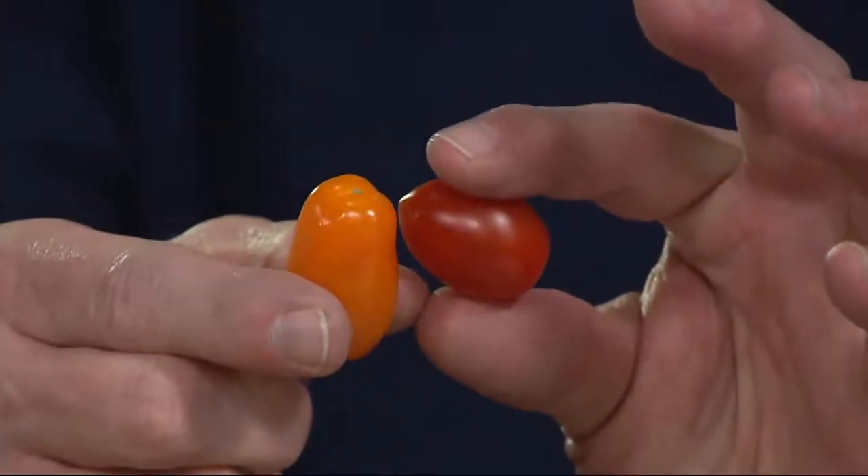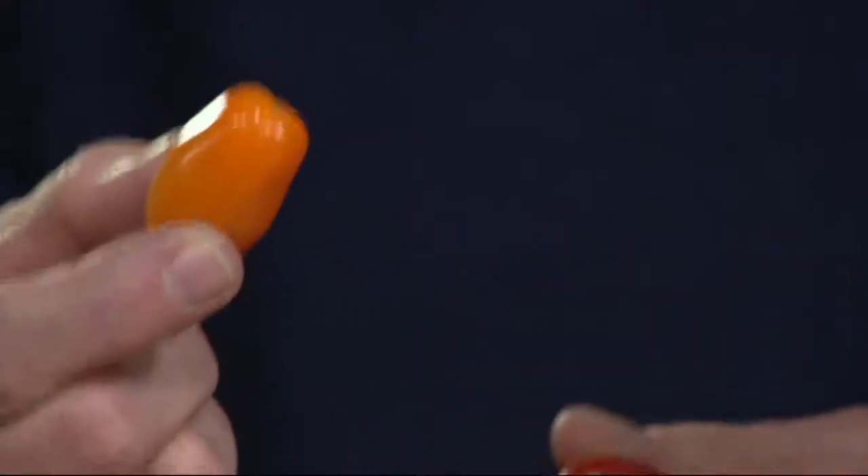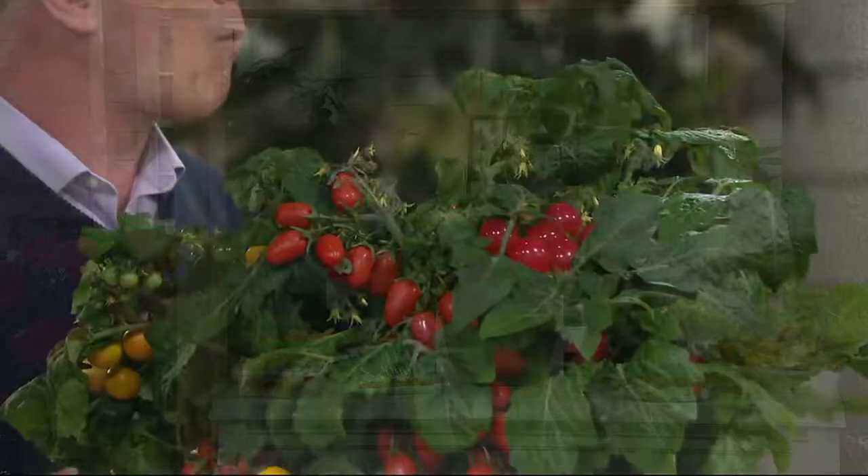They're little bite-sized tomatoes, perfect for salads, perfect for snacks. I'll cut them up and put a bunch of them on a burger. This is manageable. And if you want to get a child excited about gardening, grow something they can eat. And they're really, really good.